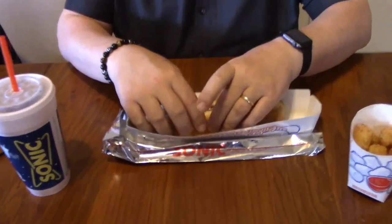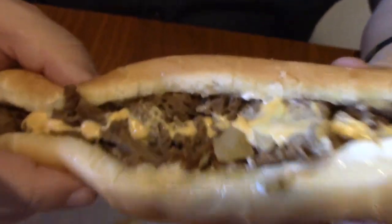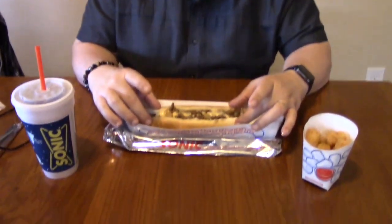I guess we'll just jump right into it. The bread's soft — that's good. It basically looks like they used a hot dog bun. It's good. The only thing I can really taste right now is bread and onion. I can taste the cheese.